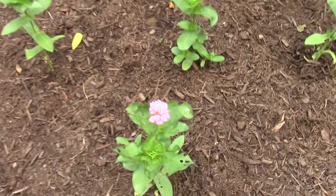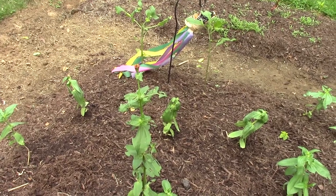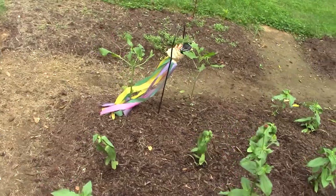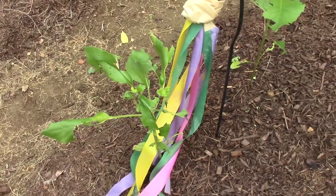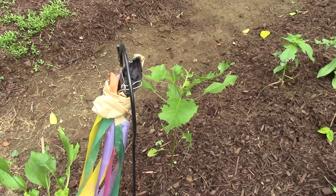On a brighter note, I do have a zinnia blooming, and there's another one over there getting ready. Our sunflowers — the deer didn't get them, but something else is getting them. Every year I don't have sunflowers because of this kind of stuff. Everybody likes a sunflower.